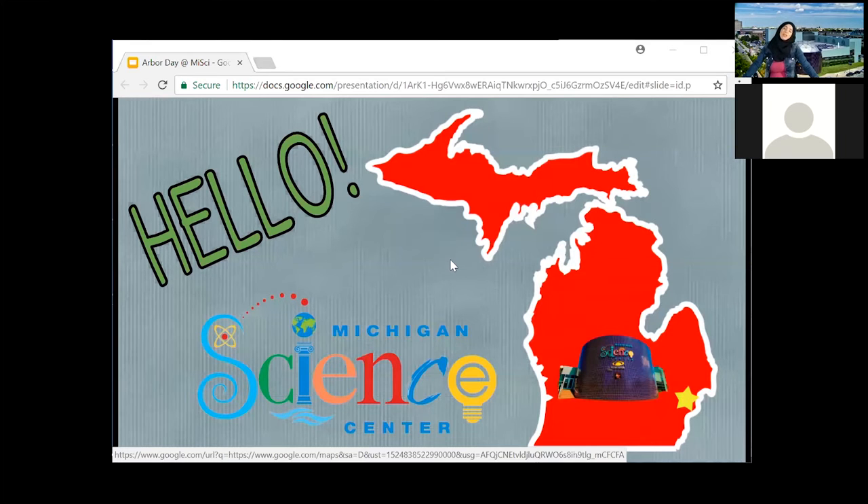We have an amazing 4D Toyota Engineering Theater and some live stage shows that you can come down and see. There are dozens of different ways you can actually customize your visits as you come to the Michigan Science Center.